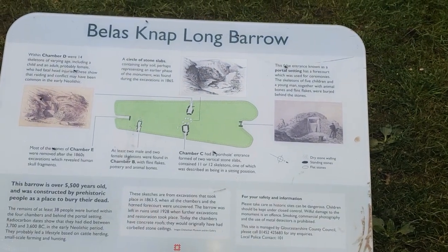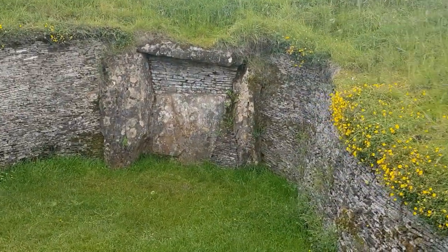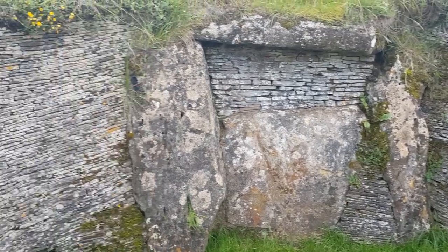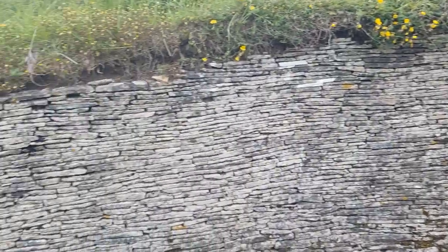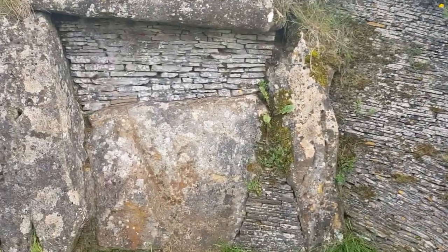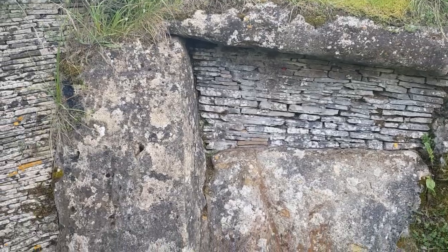Here we are at Belas Knap Long Barrow. I'm just going to give you a quick walk around and show you the site and explain about what they found and where they found it. What is interesting about this long barrow is that it is aligned directly north-south, which clearly shows a fully competent understanding of the stars in order to align a monument perfectly north-south 5,000 years ago. A lot of this has been repaired by archaeologists, but it is all dry stone — there's no mortar between the blocks, which is the same for the walls you see all around this site.